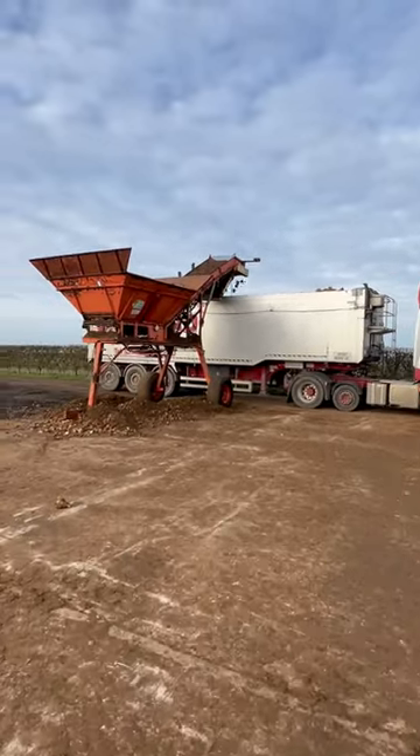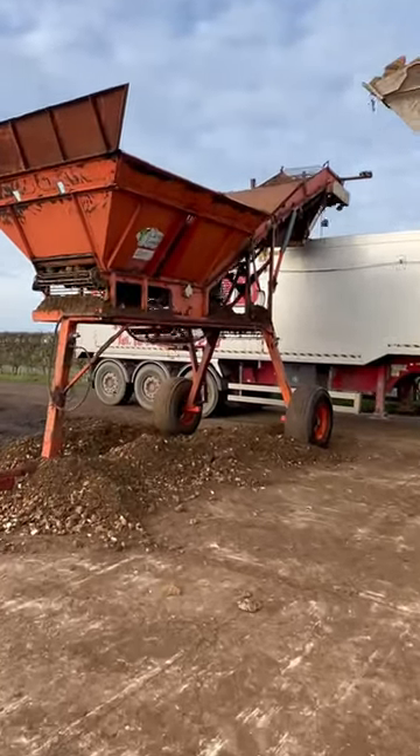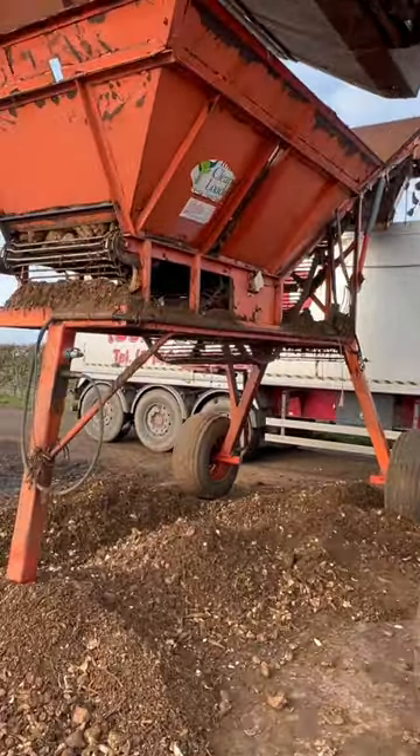This is a clean loader. We put the sugar beet in here and then it elevates it into the lorry. This is to get the loose soil out of the sugar beet before it goes into the factory at Newark.